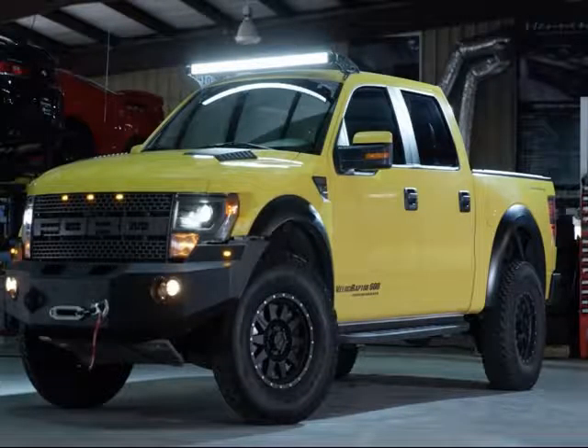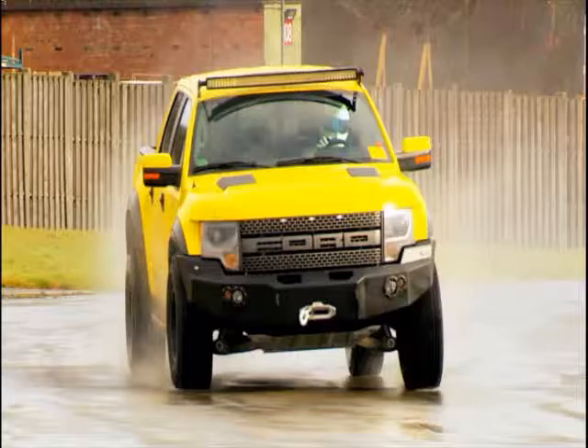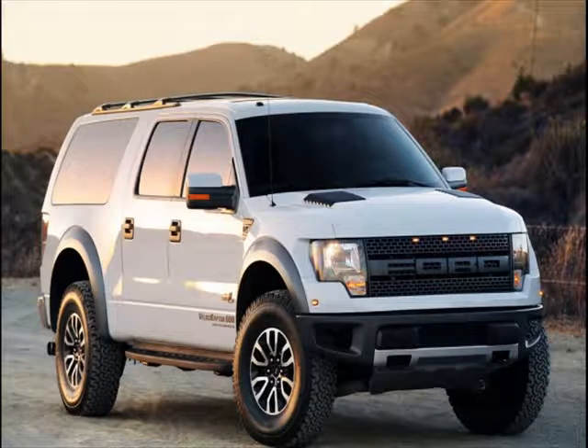Hennessey has added the third axle and a longer bed, but the modifications don't stop there. The truck also gets a new bumper with a built-in bull bar, four fog lights right above the windshield, 20-inch alloy wheels wrapped by off-road tires, locking rear axles, and a fully adjustable suspension manufactured by Fox.